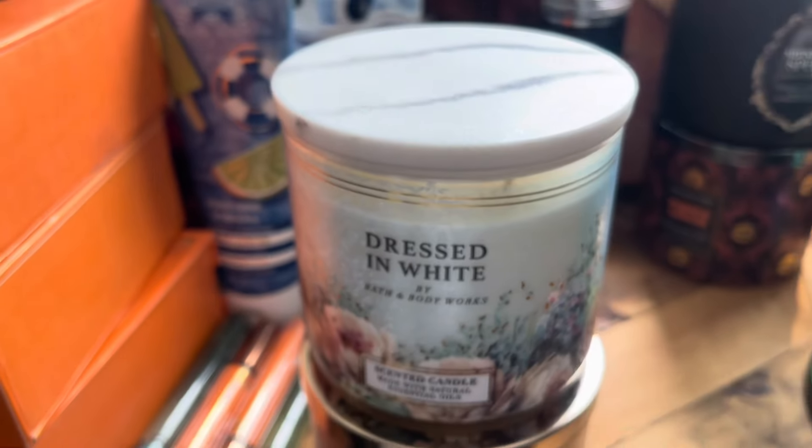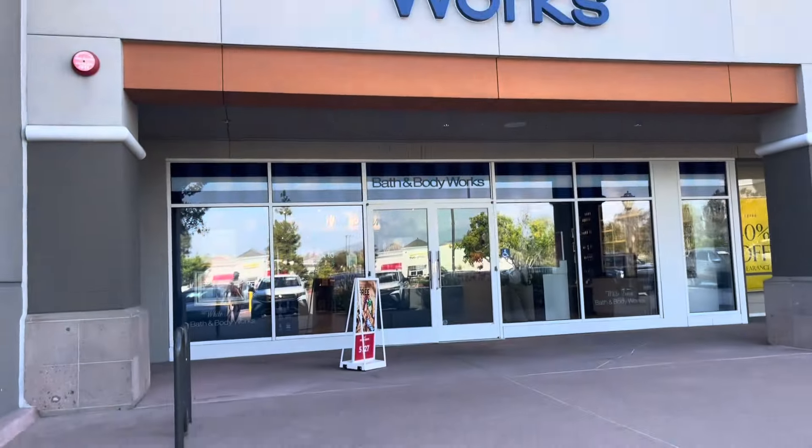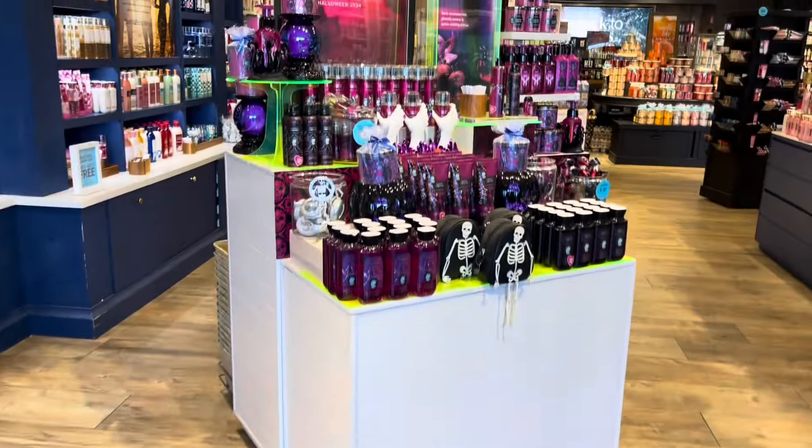It's probably not marble so I'm just gonna call it faux marble. But it's very elegant looking and very heavy. I was actually surprised that they put that candle lid on top of the Dressed in White, because that's a substantial lid. And it could easily be used as a coaster. And still, it's a $26.95 candle. So I was able to swap that out.